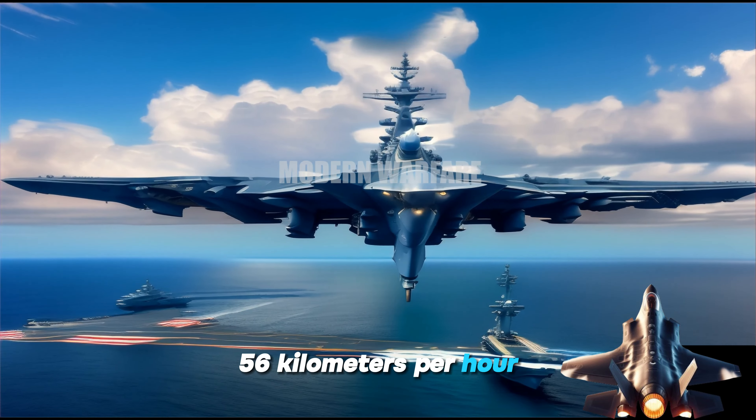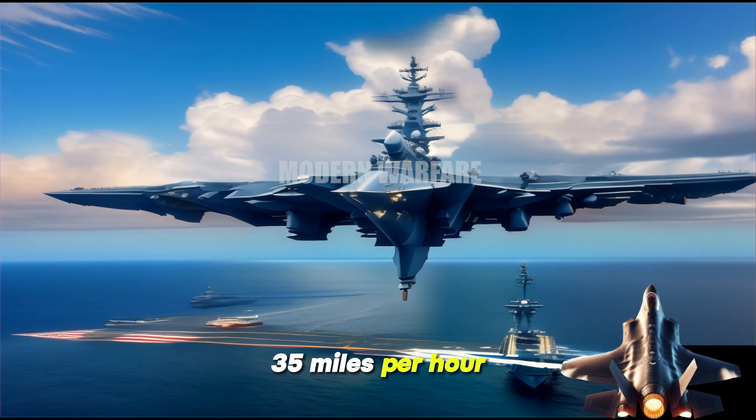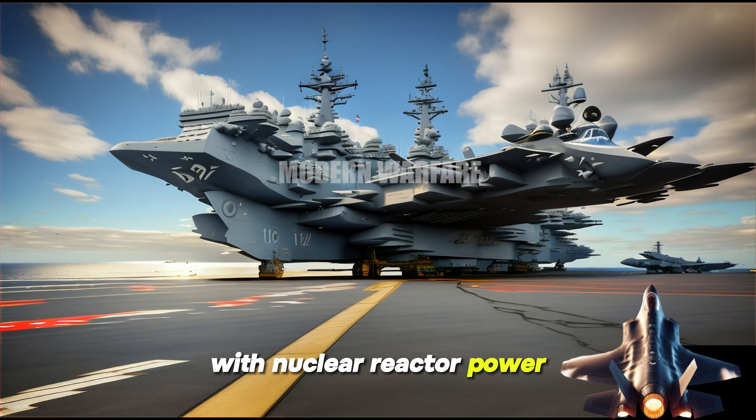Speed: over 30 knots (56 kilometers per hour / 35 miles per hour). Range: unlimited, with nuclear reactor.